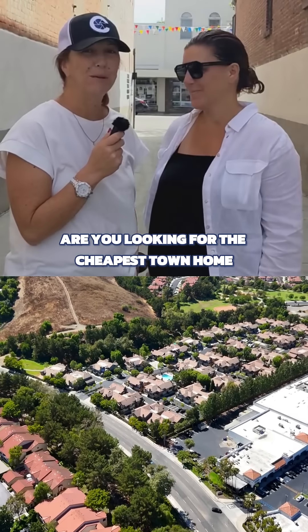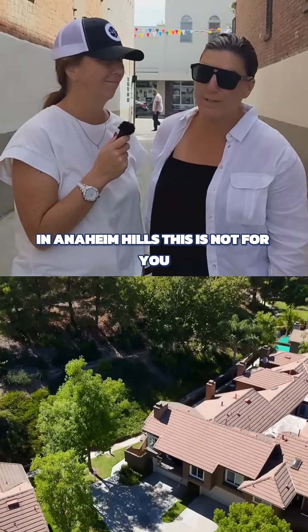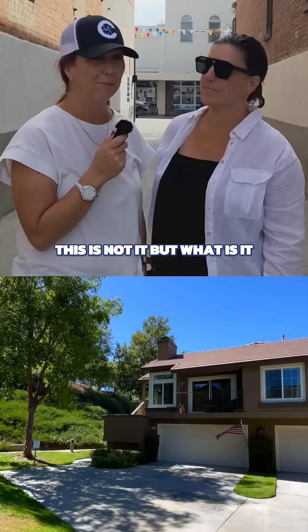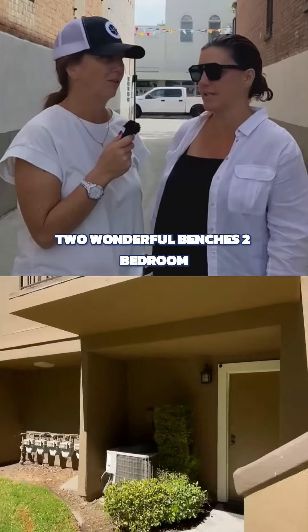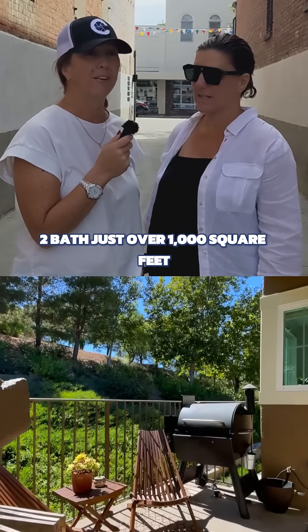Are you looking for the cheapest townhome in Anaheim Hills? This is not for you. This is not it. But what is it? Highly upgraded. Two bedroom, two bath, just over a thousand square feet.